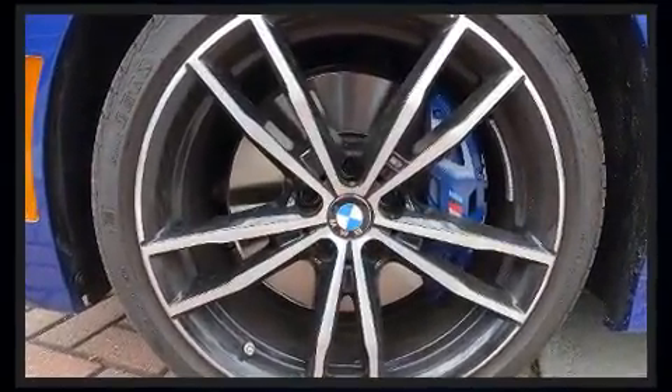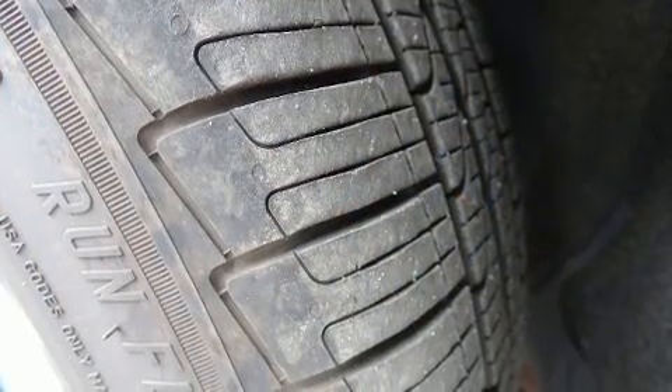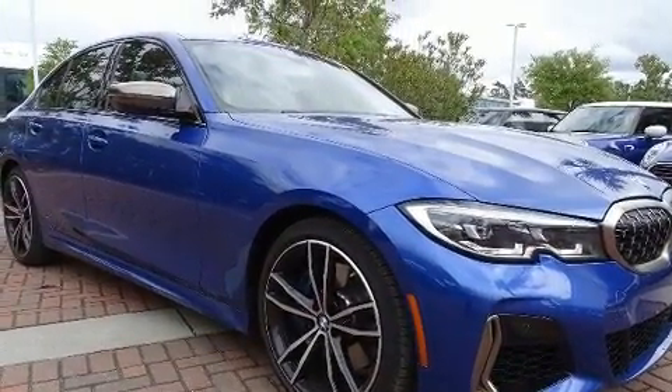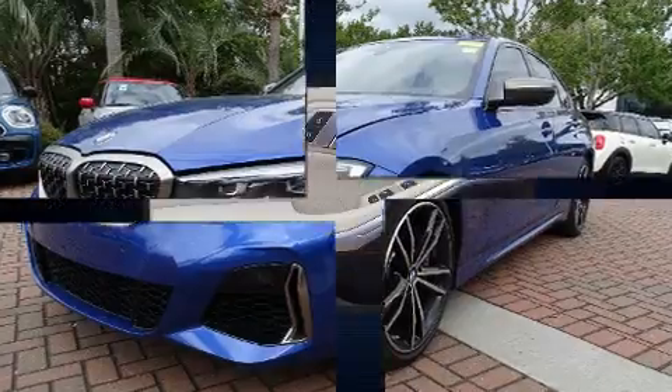BMW ensures the safety and security of its passengers with equipment such as ignition disabling, an emergency communication system, and four-wheel disc brakes with ABS. Electronic stability control ensures solid grip atop the road surface, no matter how challenging the driving conditions.